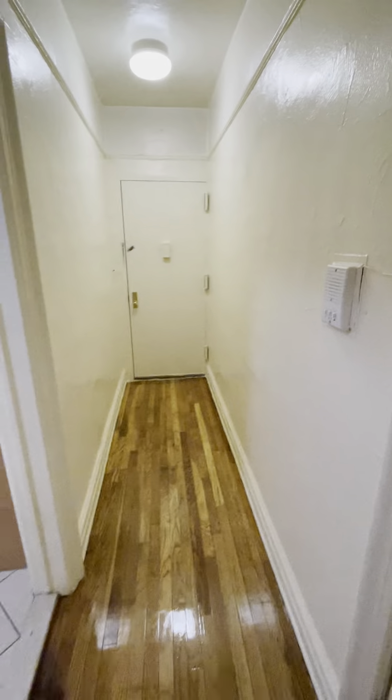Once again, it is rent stabilized. It's available now. Heat and water are included. Pets allowed. Guarantors are allowed. 57 St. Paul's Place, unit 3H.